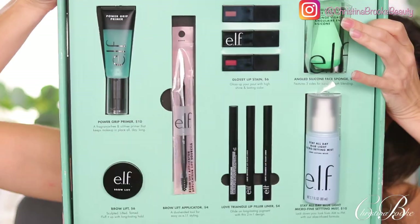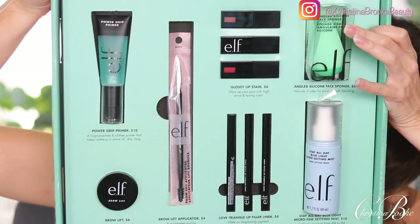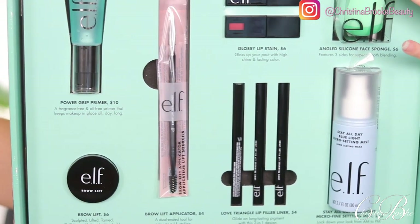We're zoomed in and going to try some brand new products from e.l.f. We have the Power Grip Primer for $10, the Brow Lift for $6, the brow applicator for $4, the Glossy Lip Stains for $6, the Love Triangle Lip Filler Liners for $4, the Stay All Day Blue Light Micro Fine Setting Mist for $10, and their new Angled Silicone Face Sponge.